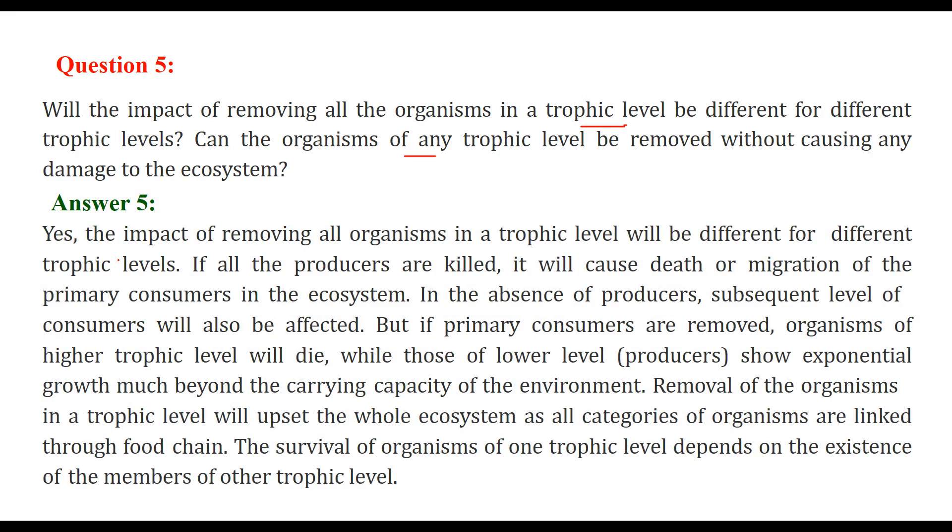Yes, the impact of removing all organisms in a trophic level will be different for different trophic levels. If the producers are killed, it will cause death or migration of the next level — the primary consumers. If you remove the primary consumers, the organisms of the higher trophic level will die because they have nothing to eat, while the lower level will increase in abundance.